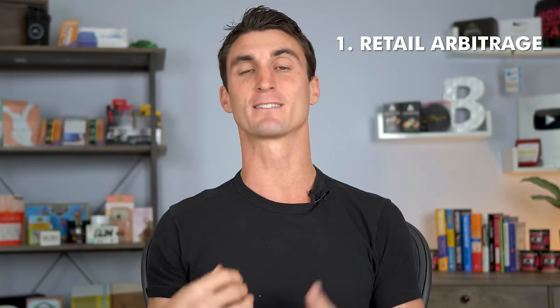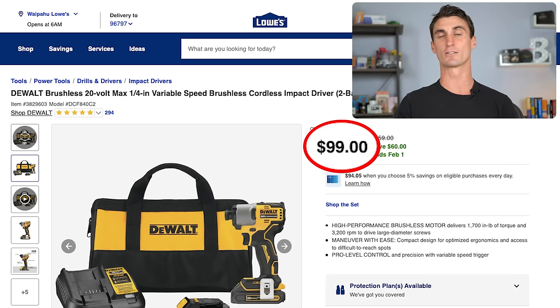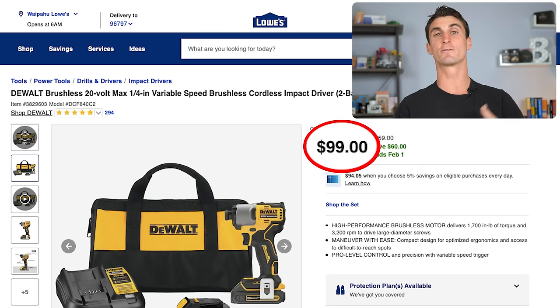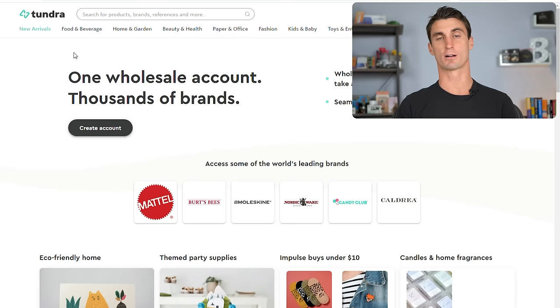There are three common ways to sell on Amazon. The first is retail arbitrage, where you find products being sold at a discount — like this product being sold at Lowes.com for $99 but listed on Amazon.com for $200. You would buy it from Lowes and sell it on Amazon for that increased price.